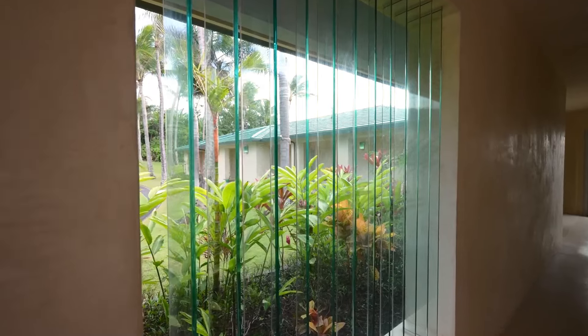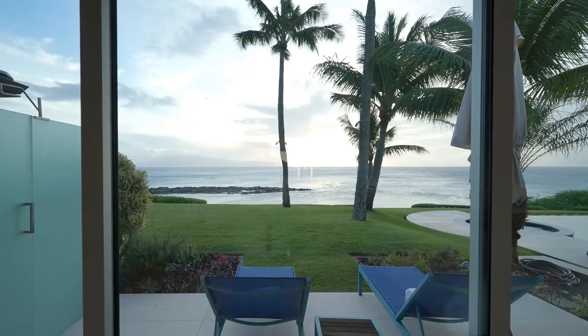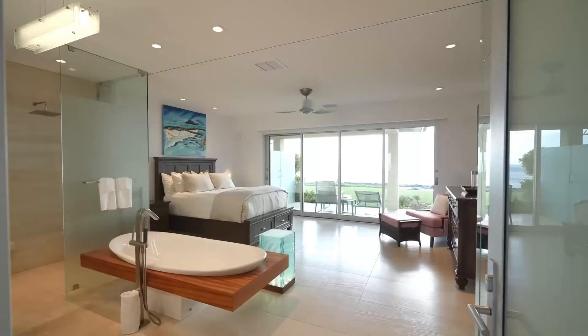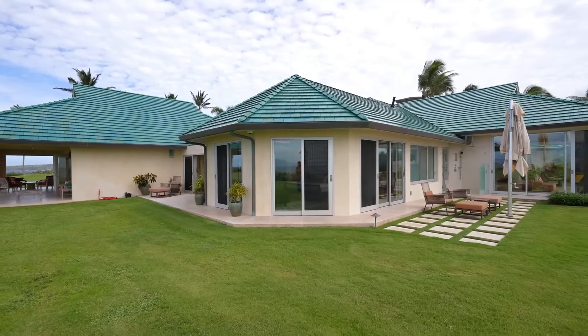With meticulously manicured lawns, dozens of swaying palm trees, and a backdrop of awe-inspiring inactive lava fields, this property is truly a tropical oasis. It's a piece of paradise right at Bezos' fingertips.